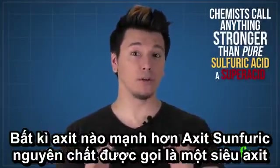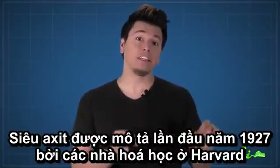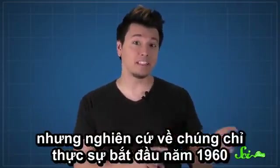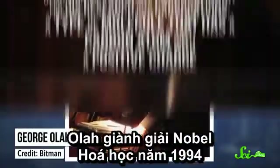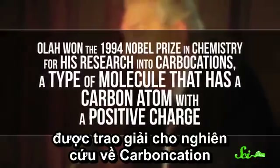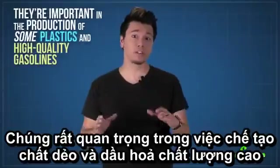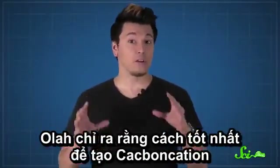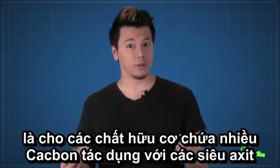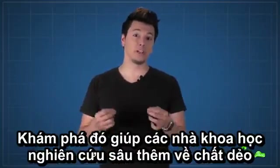Chemists call anything stronger than pure sulfuric acid a superacid. Superacids were first described in 1927 by scientists at Harvard, but superacid research really got going back in the 1960s, mainly thanks to a chemist named George Olah. Olah won the 1994 Nobel Prize in chemistry for his research into carbocations, a type of molecule that has a carbon atom with a positive charge. They're important in the production of some plastics and high-quality gasolines. Olah found that one of the best ways to make carbocations is to put organic molecules, which have a lot of carbon, next to superacids. His discoveries make it easier for researchers to study plastic-making.